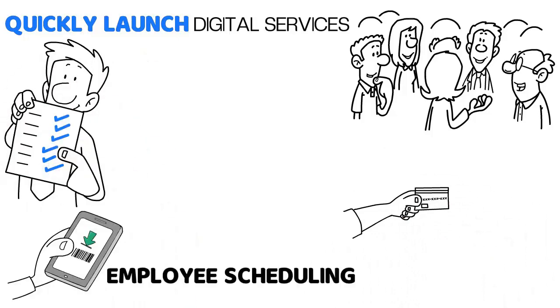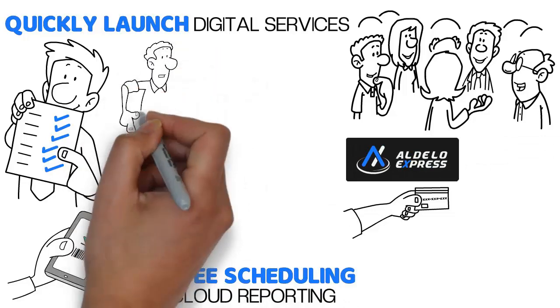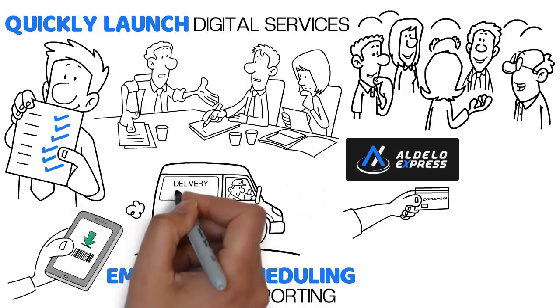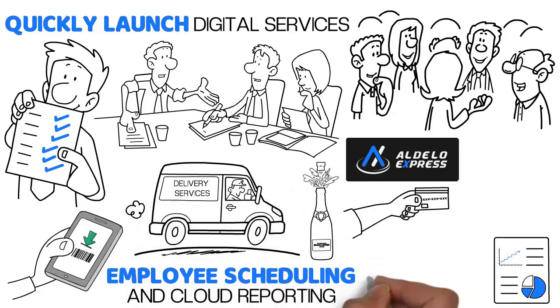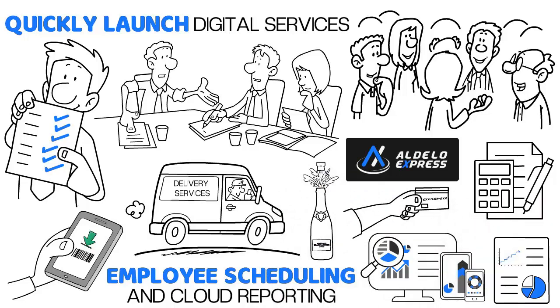Along with features such as employee scheduling and cloud reporting, Aldelo Express has many third-party integration partners that offer delivery services and expanded reporting, liquor control systems, marketing and engagement services, accounting integrations, and much more.